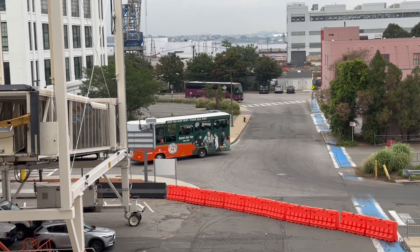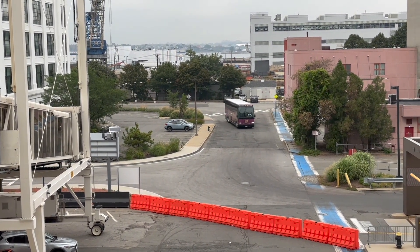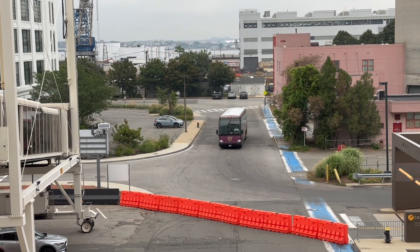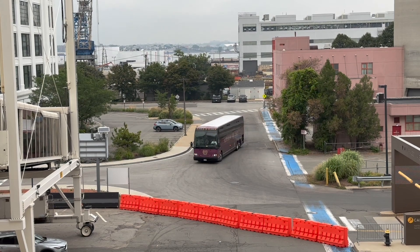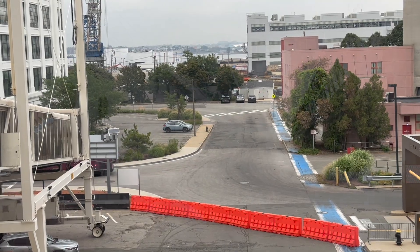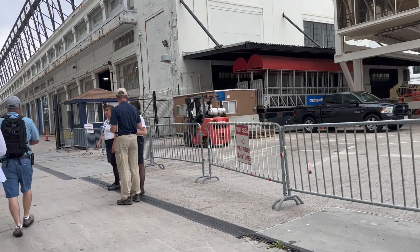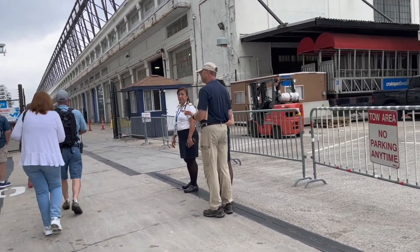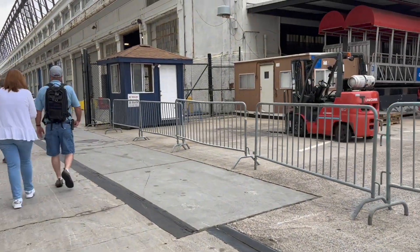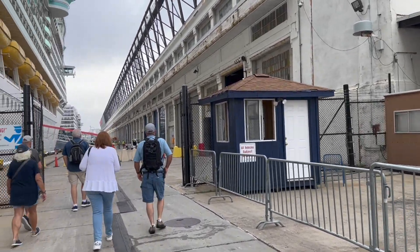Now, the port itself — Black Falcon Cruise Terminal — is an industrial area. Here we're watching some buses arrive to pick up passengers. Today we decided to do the hop-on, hop-off Old Town Trolley Tour. We're doing it not so much for the tour itself, but as a means of getting around town. Because to walk to Boston Common or Quincy Market, it's probably a little too far from the terminal, so you need to find a way to get there. We decided the hop-on, hop-off Trolley would be the best bet.